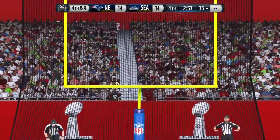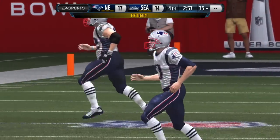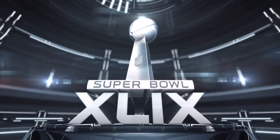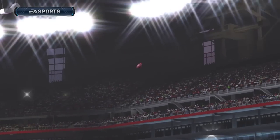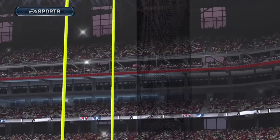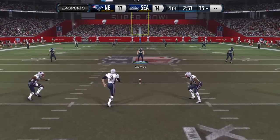The kick is through for three. This guy is just Mr. Automatic. Not only did he make some, he usually just puts it right down the middle of the goal post. The Seahawks are in shape now to return the kick.